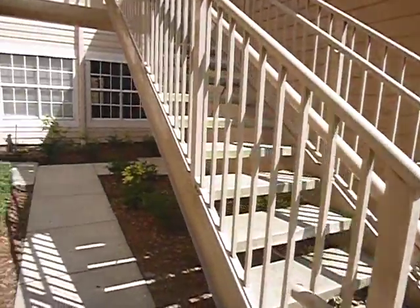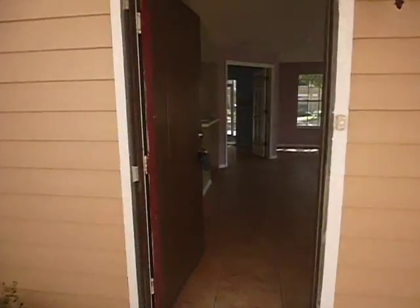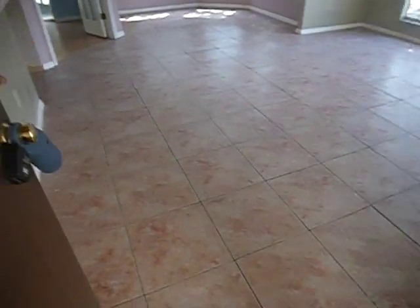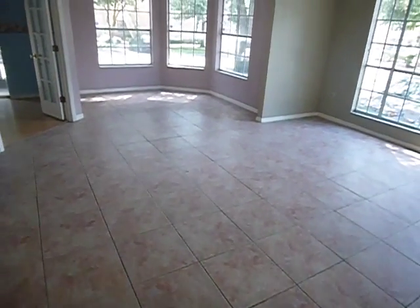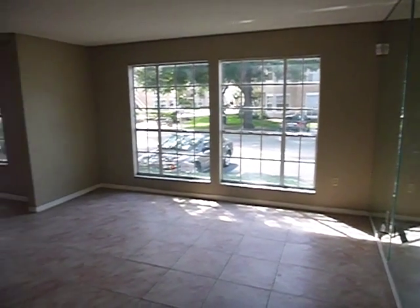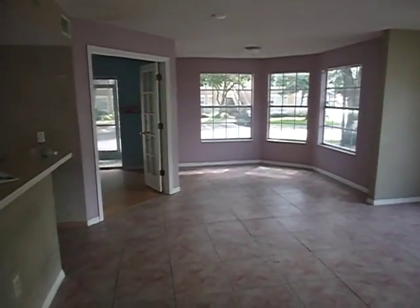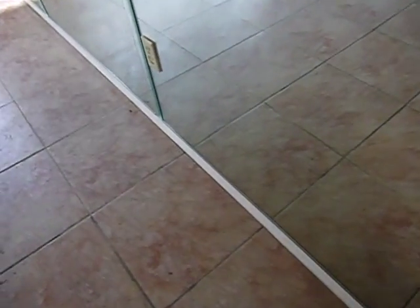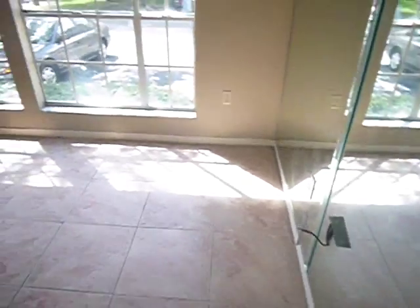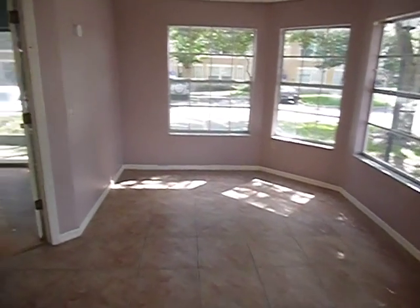Let's take a look inside. The tile is in pretty good shape, needs a good cleaning. It's not my favorite color, but I would paint the entire interior. Along the edges you put the tile up to the baseboard instead of under the baseboard, so you'd want to put some quarter round around there.